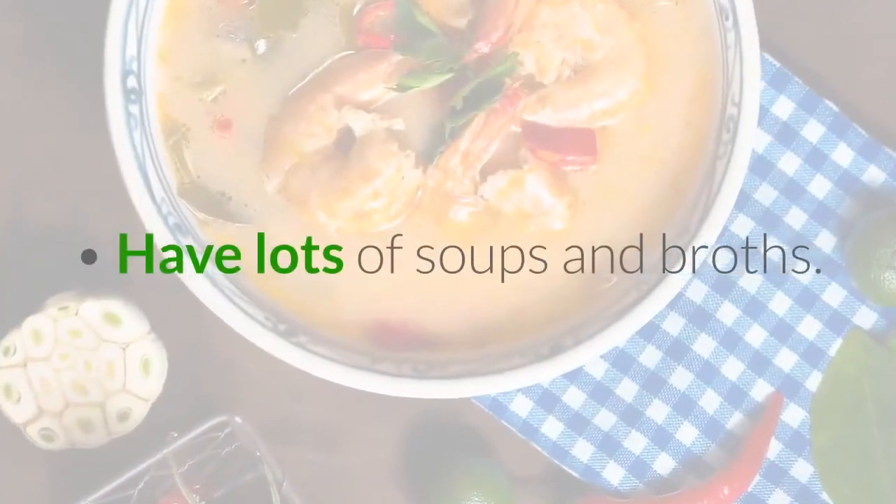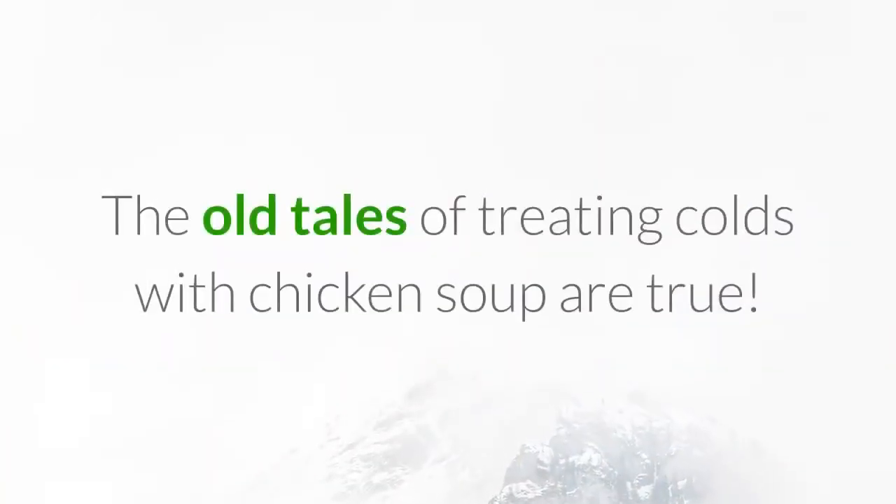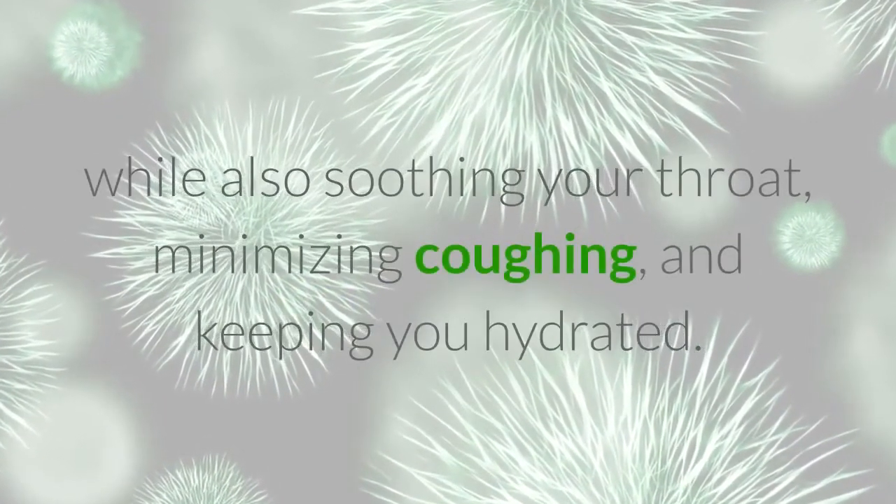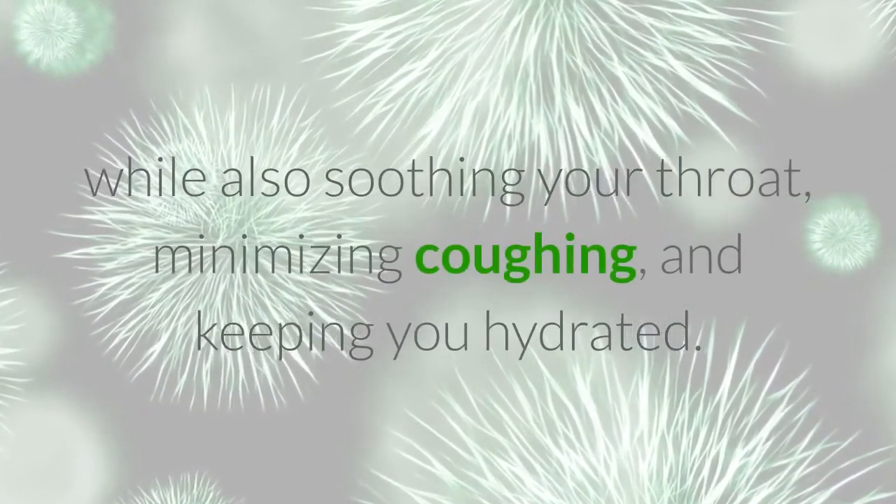Have Lots of Soups and Broths. The old tales of treating colds with chicken soup are true. The liquid can help prevent a sinus infection while also soothing your throat, minimizing coughing, and keeping you hydrated.